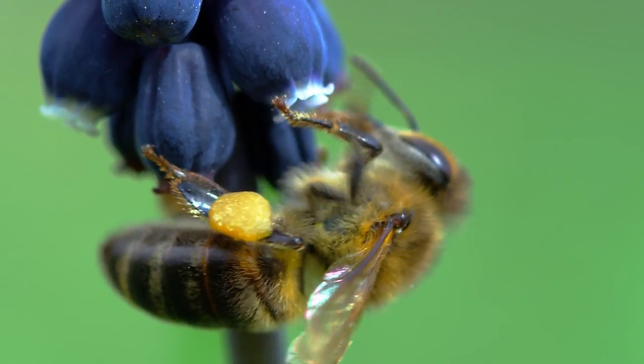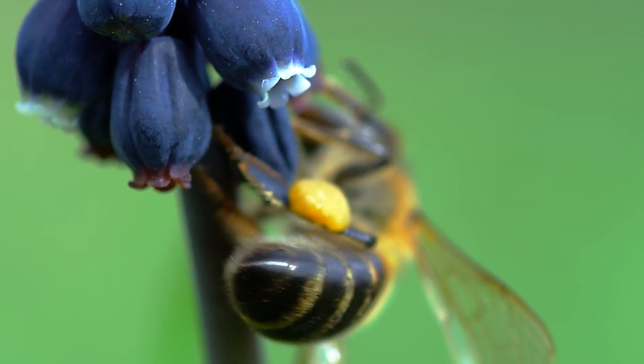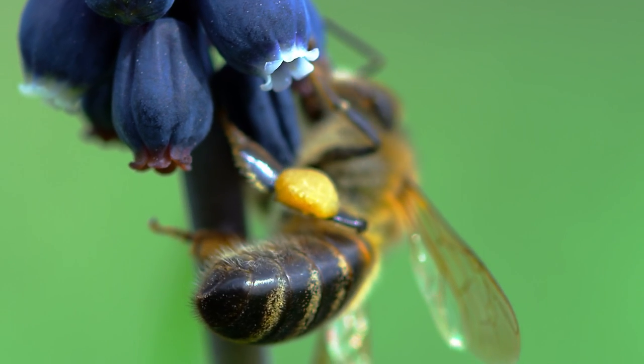On its hind legs, the bee carries pollen, forming little bundles that it transports back to its hive, providing essential nourishment for its colony.